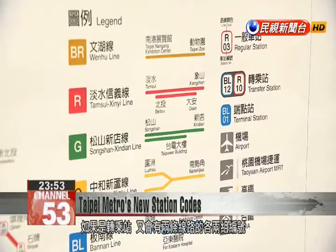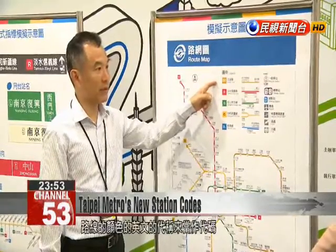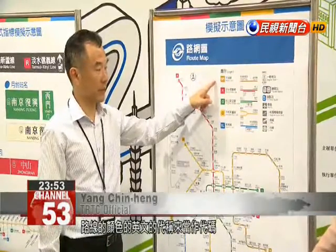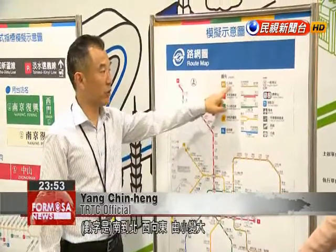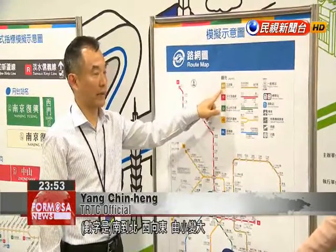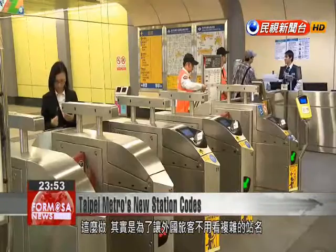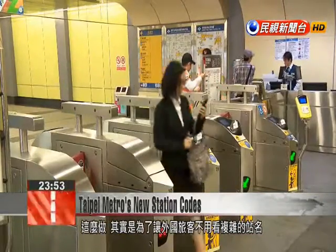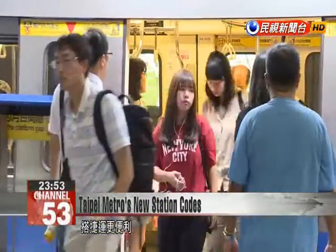Two codes will be assigned to stations where two lines meet. The color of each line will be the prefix, followed by a number for each station, with the numbers increasing from south to north and from west to east. This new coding system is to help foreign visitors who may be confused by complicated station names and make it easier for them to navigate the city's metro system.